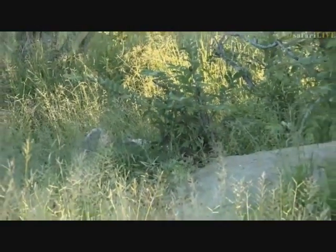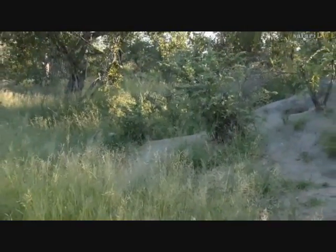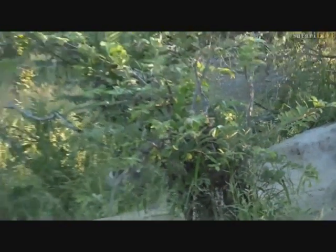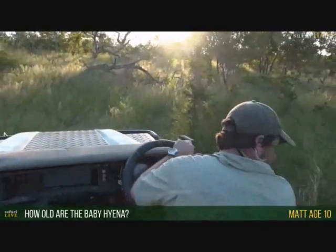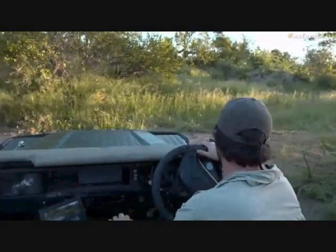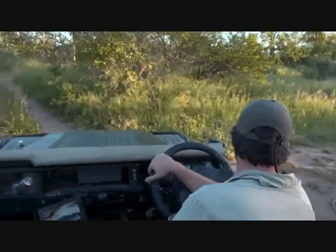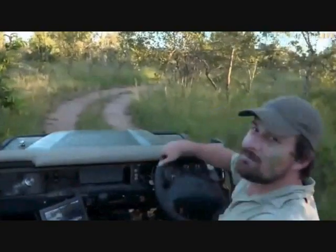The cubs appear to be suckling now. Matt, you're 10 years old and want to know how old these baby hyenas are. We don't know the exact day they were born, but we can estimate. We started seeing the hyenas back in this area around February, and there were tracks from the end of February. I'd say these little ones are probably about five weeks old — maybe between four and six weeks.